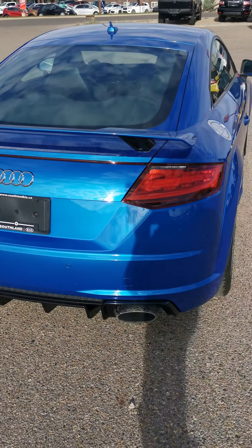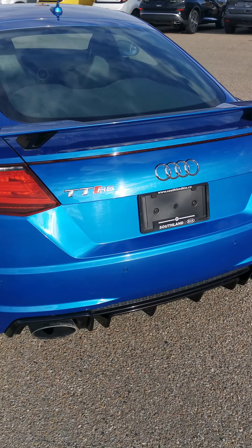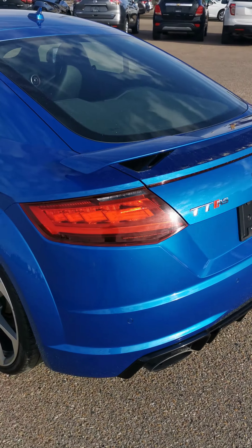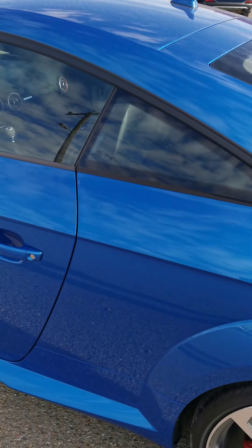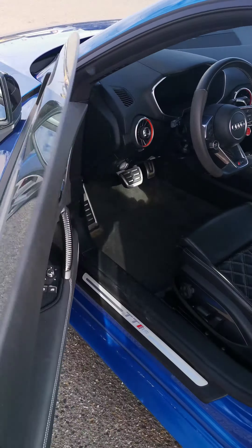Coming around, we are equipped with a backup camera and rear parking sensors, as well as the passive entry smart key system, with power windows, doors and locks.